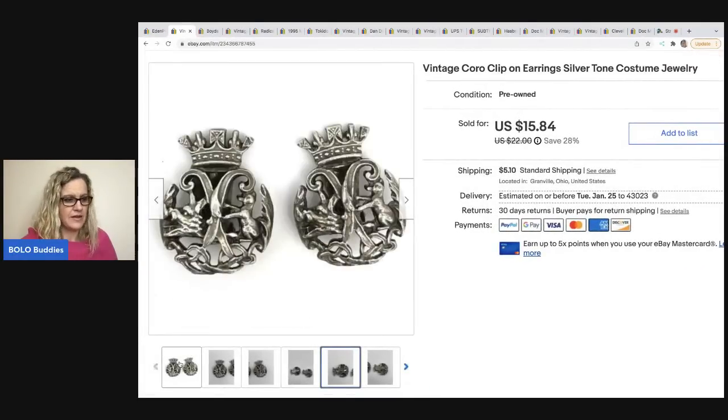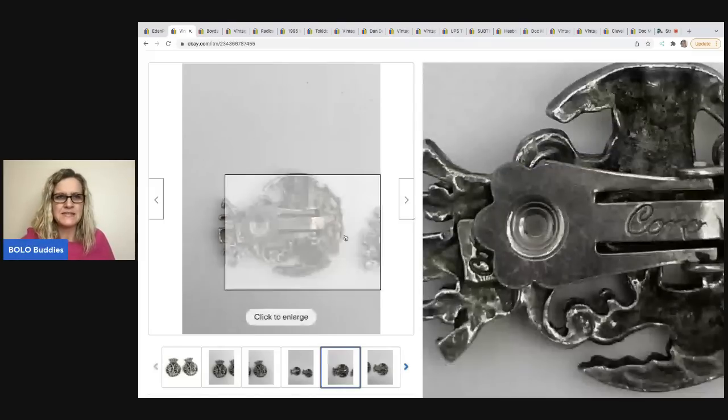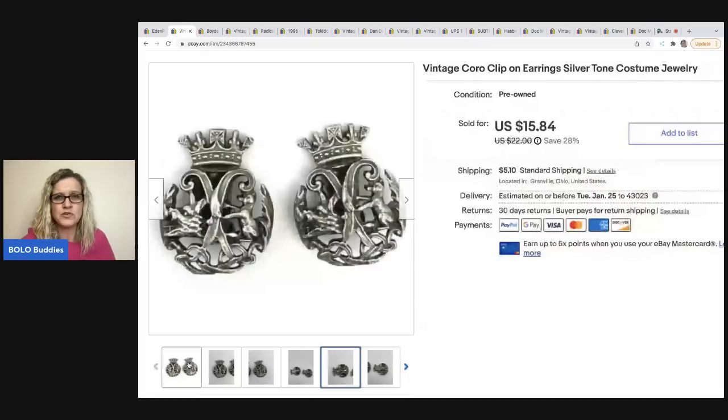They didn't sell for crazy big money, but it shows $15.84 though I sold them for $20 - I'm not sure why there's a discrepancy. Maybe my sale wasn't on when they made the offer, and when I accepted, my sale was on. The buyer was all in for $25.20 and they sold in one day.